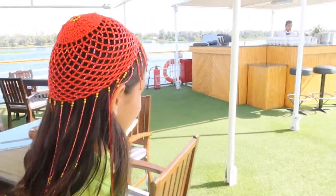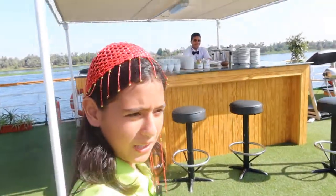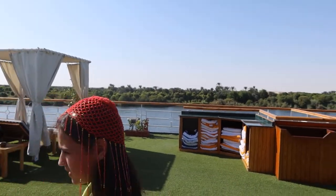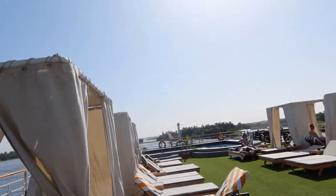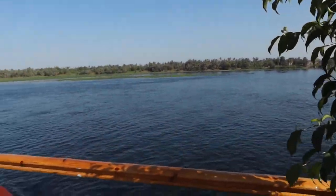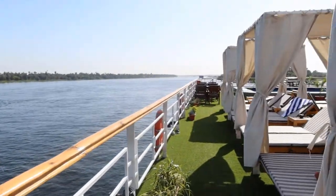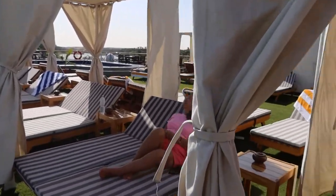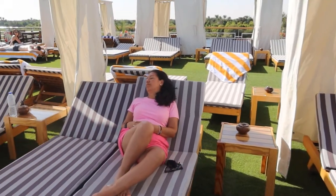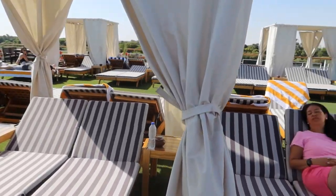Over here we have the cocktail bar. There we have the towels, and then there are stairs. Look at that view — isn't that just beautiful? And here is where people can just nicely relax.